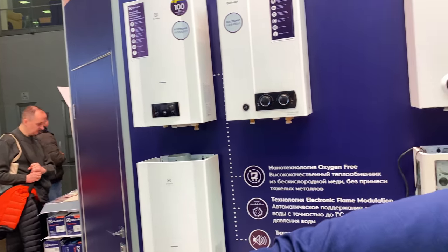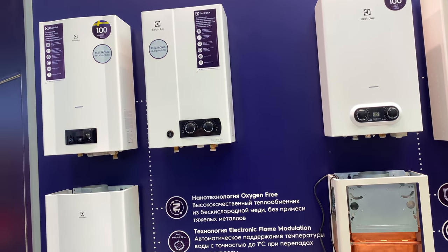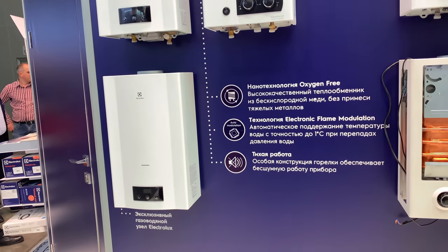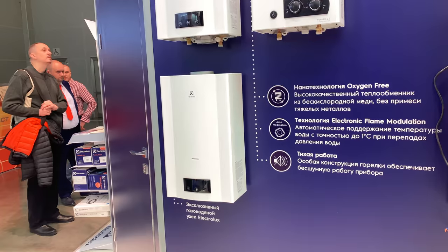The sizes are 10, 12, and 14 liters, and the models with modulation are both 11 liters — not 10, but 11. So in Electrolux the clear trend is toward increasing capacity and comfort. That covers the gas segment.